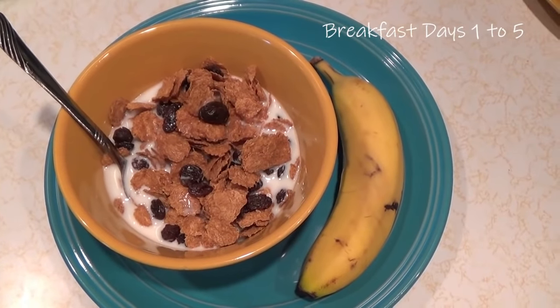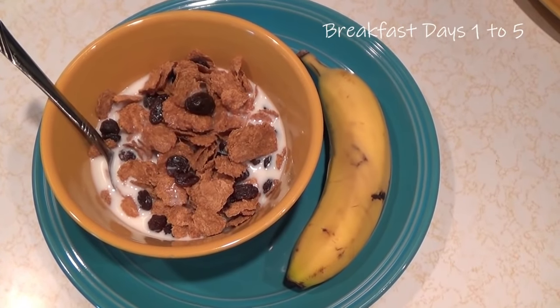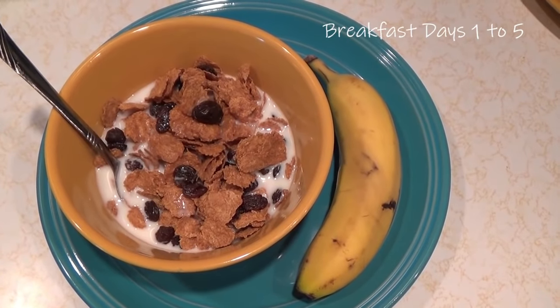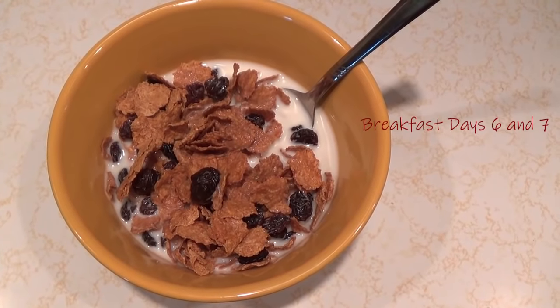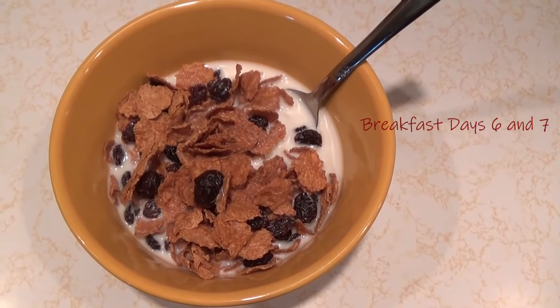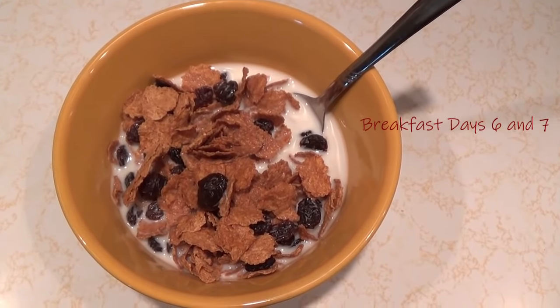On days one to five for breakfast, I'm having one and a half cups of raisin bran with one cup of milk and a banana. On days six and seven, I'm having about two cups of raisin bran with about one and a quarter cups of milk. There will still be a little more raisin bran left, so you can feel free to have the rest of it.